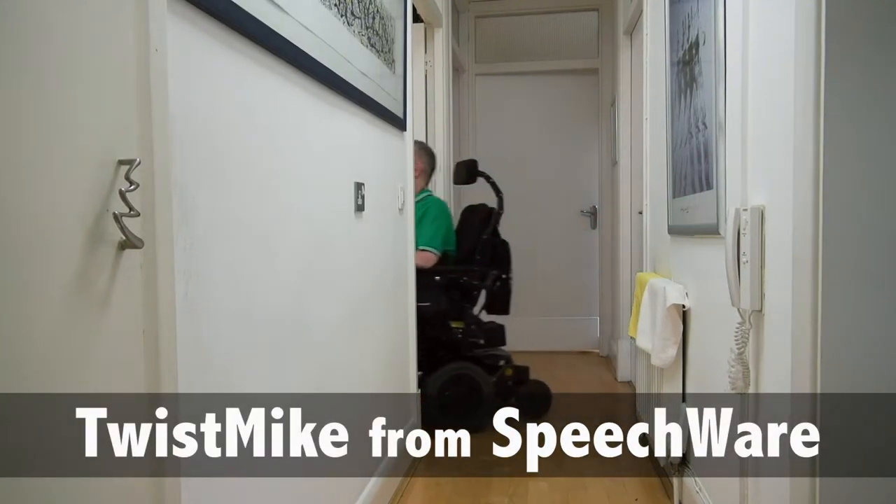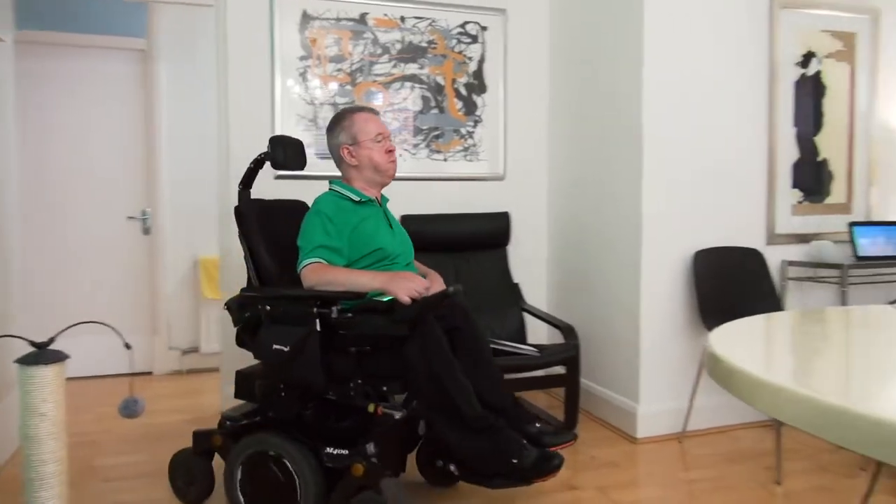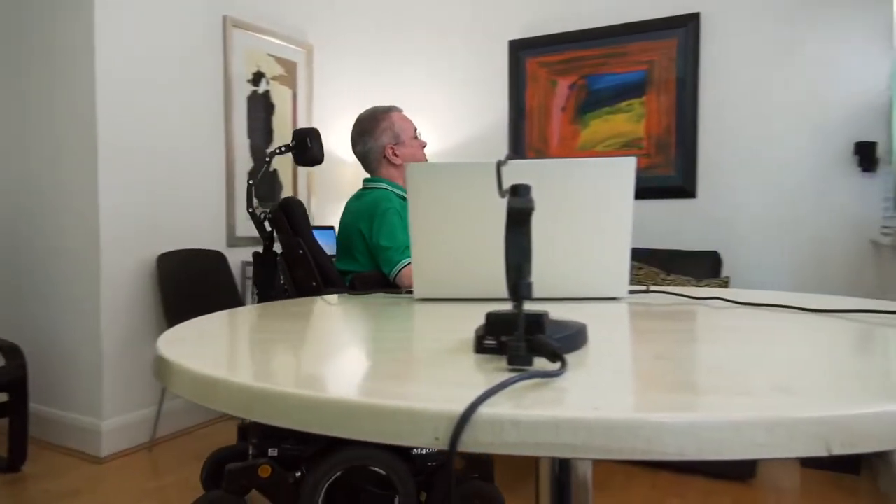Freedom. The ability to do what I want to do, when I want to do it, with a minimum of fuss. It's what I value most in life. And Speakware's Twist Mic means I get to enjoy a lot more freedom.